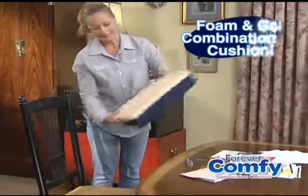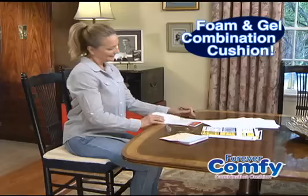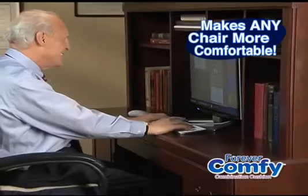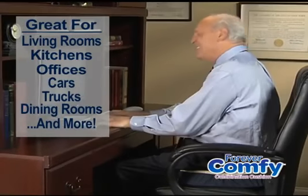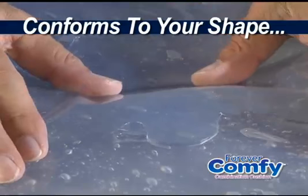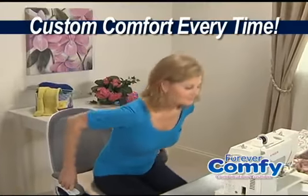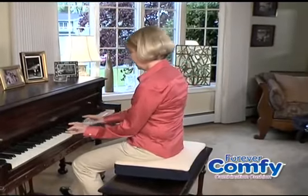Forever Comfy, the revolutionary foam and gel combination cushion that puts a supple layer of support between you and your seat to make every chair more comfortable, no matter how long you're sitting. Work more without making your back sore. Watch TV for hours in carefree comfort. Forever Comfy instantly conforms to your unique shape for customized comfort every time you sit down, giving you the ultimate in comfort and support for your back and bottom.